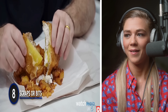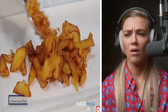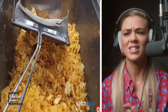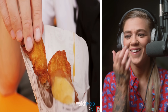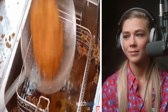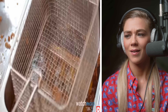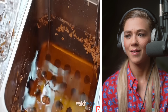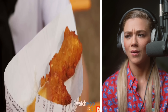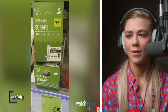Number eight: scraps or bits. What's a chip shop to do with all of the excess batter that drops to the bottom of the deep fat fryer while they make their fish and sausages? Give them to you as an extra, of course. Many chip shops won't even charge you for the scraps and will let you pile them onto your portion of chips to your heart's content — they'd only go to waste otherwise. They're absolutely delicious with salt and vinegar. Known up and down the country as scraps, bits, or even gribbles, they're a chip shop staple, particularly in the north.